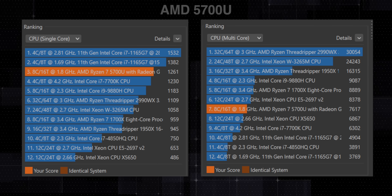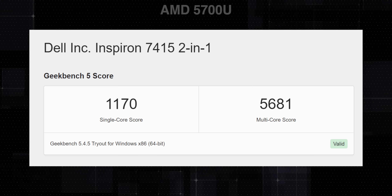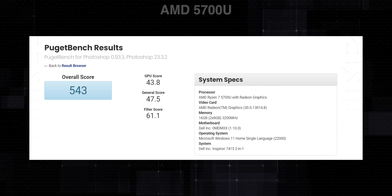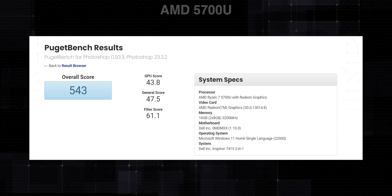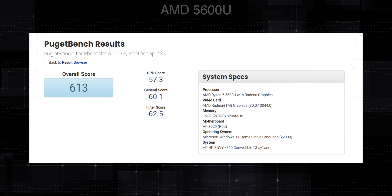We ran some benchmarks and the scores are pretty good. For the 5700U, here are its Cinebench single-core and multi-core scores, and the Geekbench score. We also ran Puget Bench's Photoshop test where the 5700U laptops did well, showing they can handle apps like Photoshop without any issues. The 5600U benchmarks are good too.